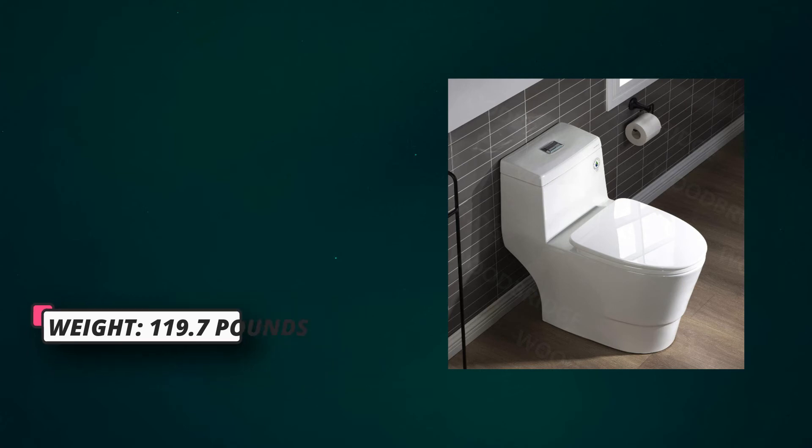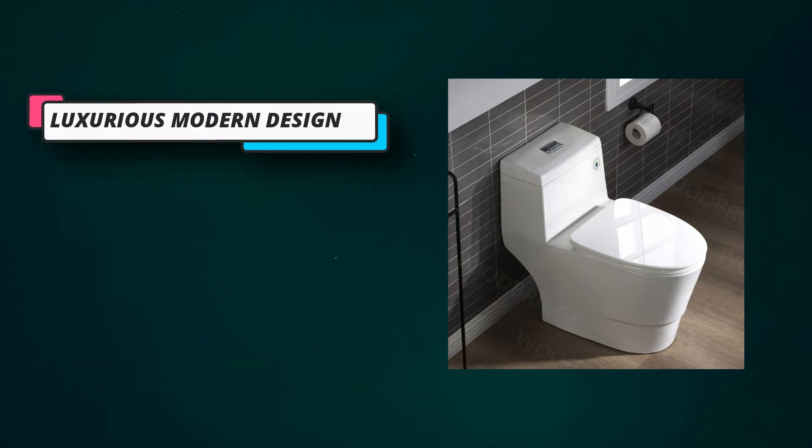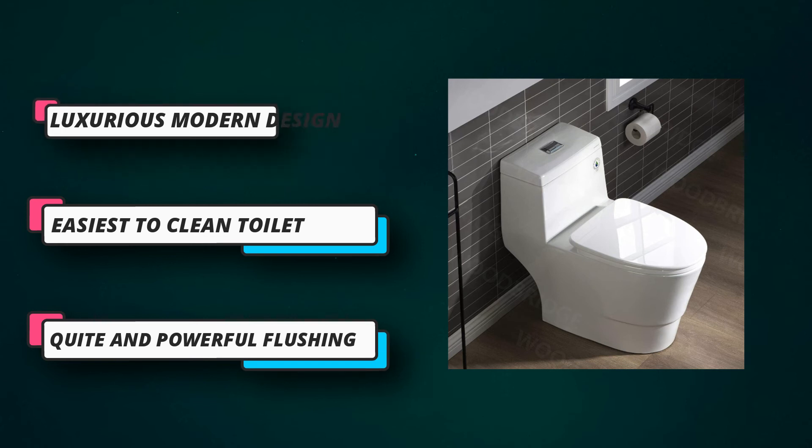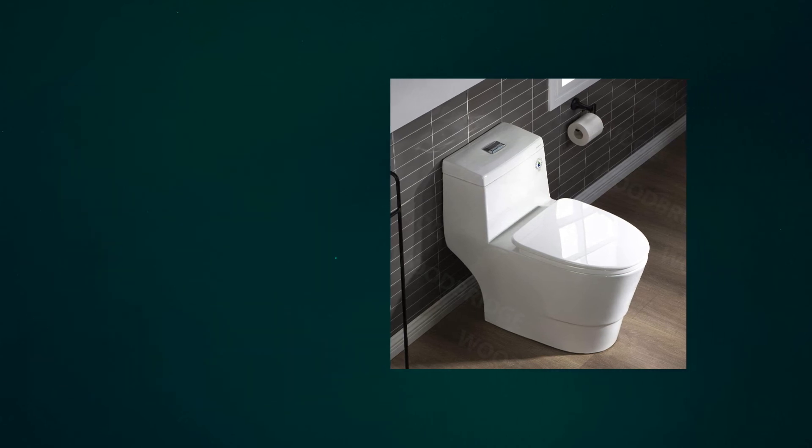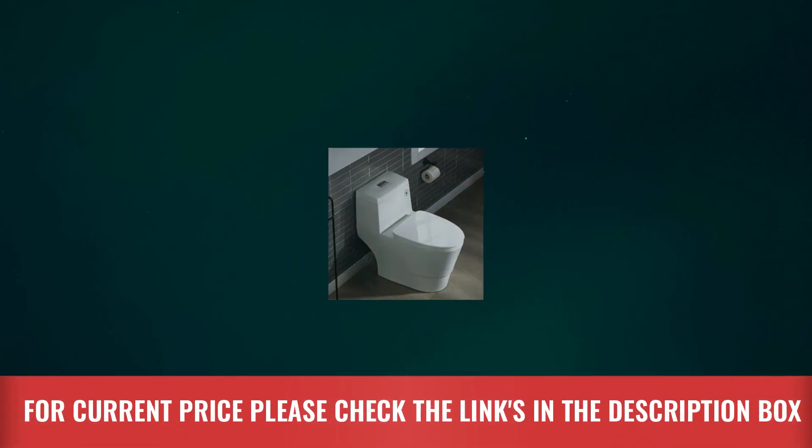A high-end soft-closing seat features stainless steel durable seat hinges. The quick-release seat design makes it easy to remove the toilet seat to tighten or clean after use. The skirted trapway creates a sleek look and makes cleaning easier.